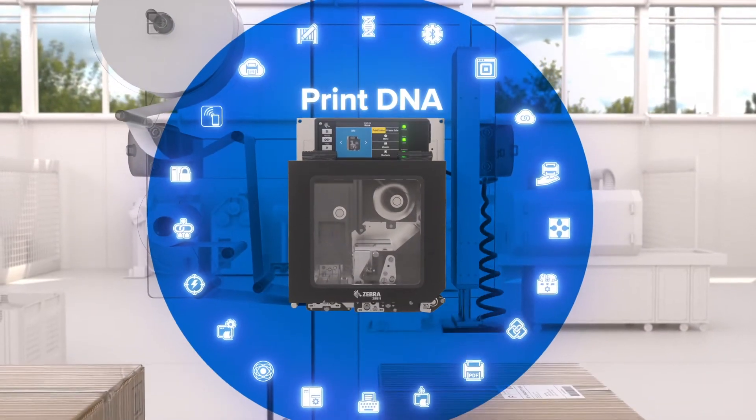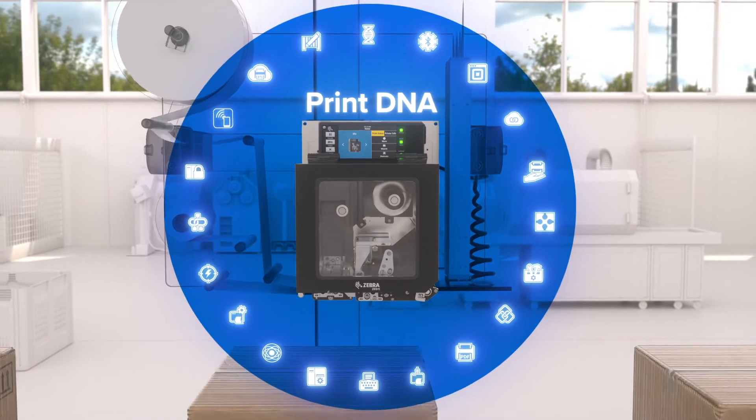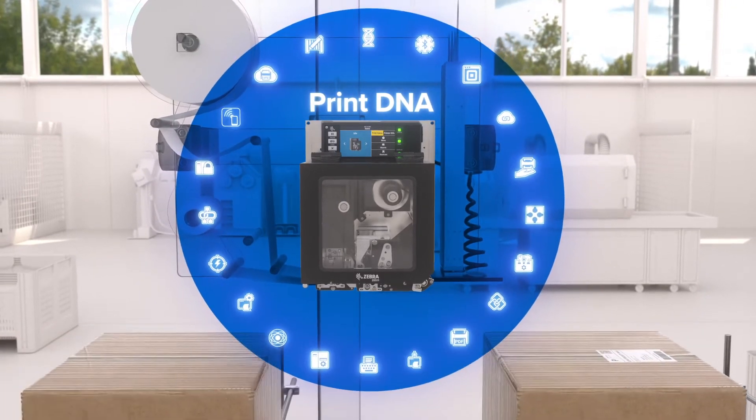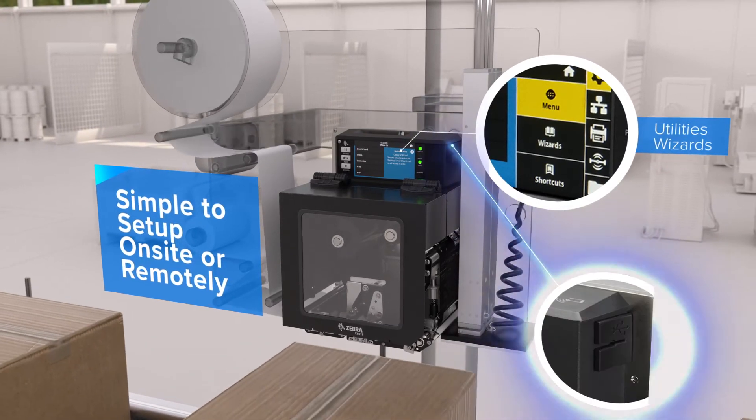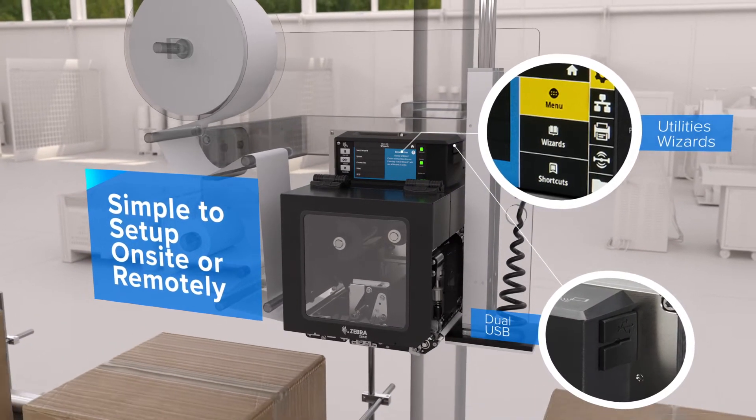Experience innovation first-hand with Zebra's exclusive Print DNA software suite, making them easy to set up with utilities, step-by-step wizards, and mirroring with dual USB host ports.